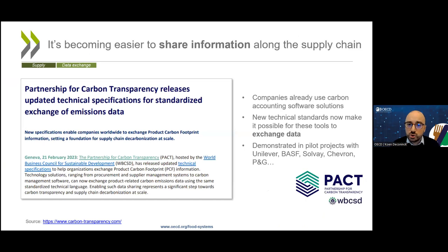It is also becoming easier to share information along the supply chain, and there are many initiatives underway. Large companies often already use carbon accounting software for internal calculations and some external reporting, but until recently, software packages from different vendors could not communicate with each other. The Partnership for Carbon Transparency brought industry players together to agree on a common technical standard to enable communication between these different software packages, and demonstrated this in pilot projects with major multinationals.